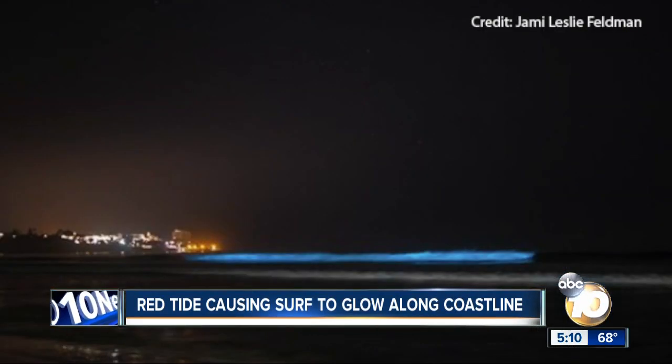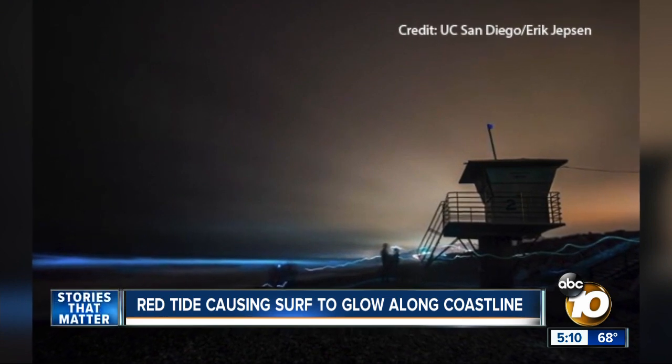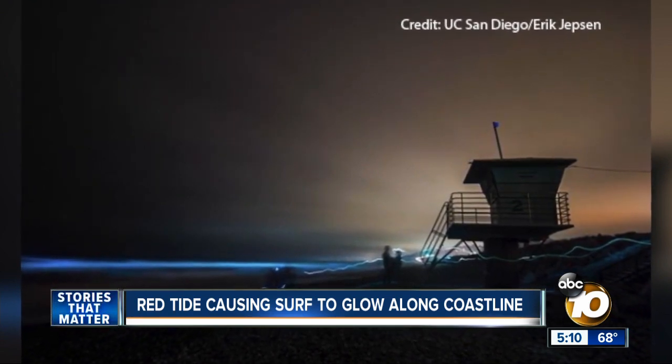Scientists say red tides can pose a risk to marine life but are generally harmless to people. Take the opportunity to go to the beach at night, even if you need to take your kids at 10 p.m., and see it. It's pretty amazing — you've got to see it to believe it.